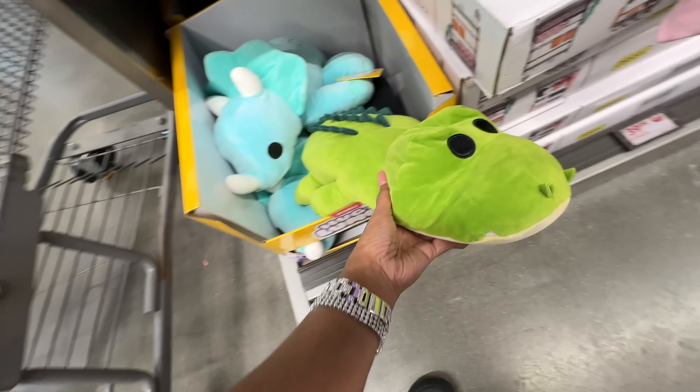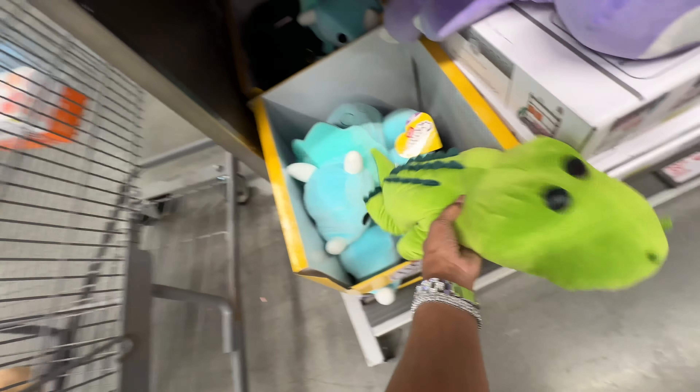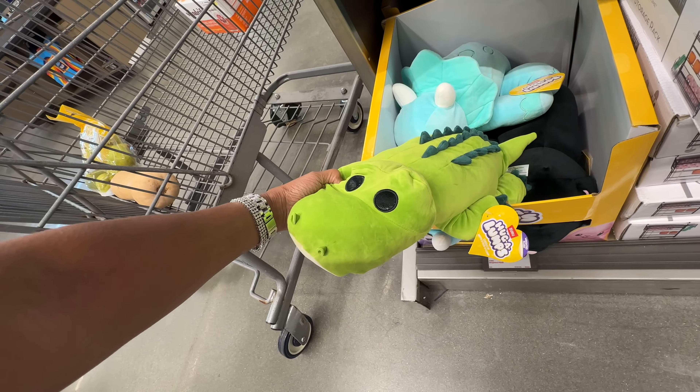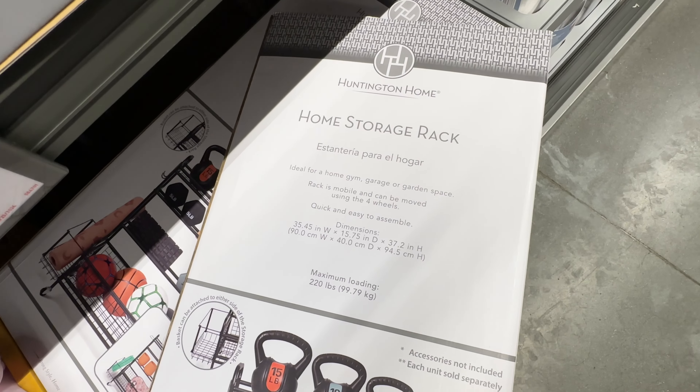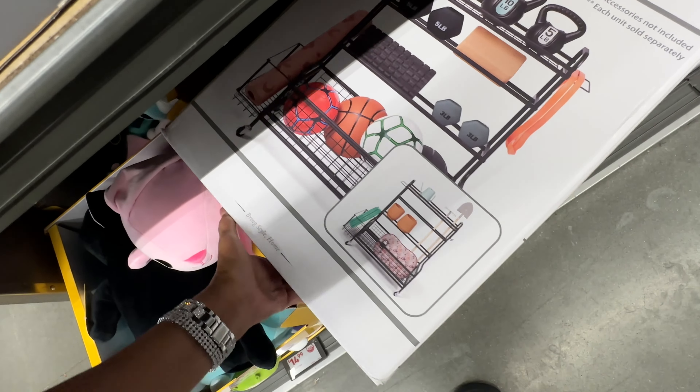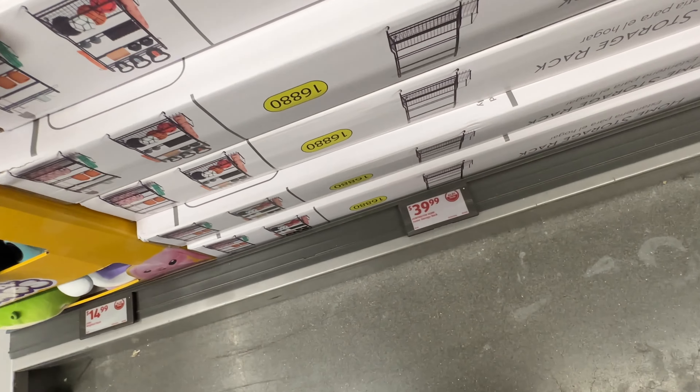Oh — is this a crocodile? I was looking for this last week — the home storage rack. They are forty dollars.